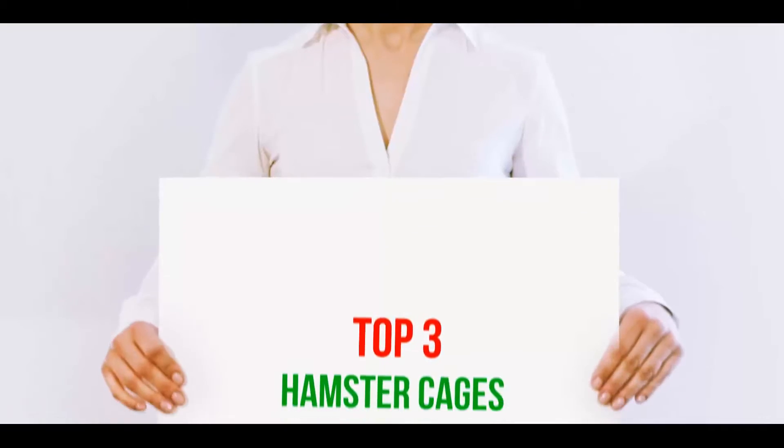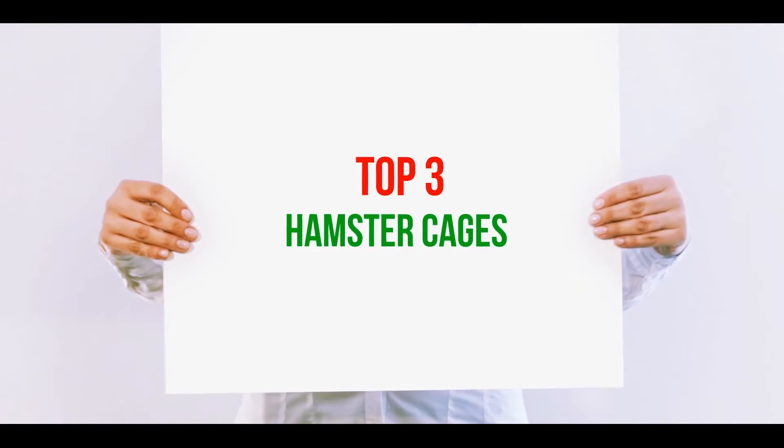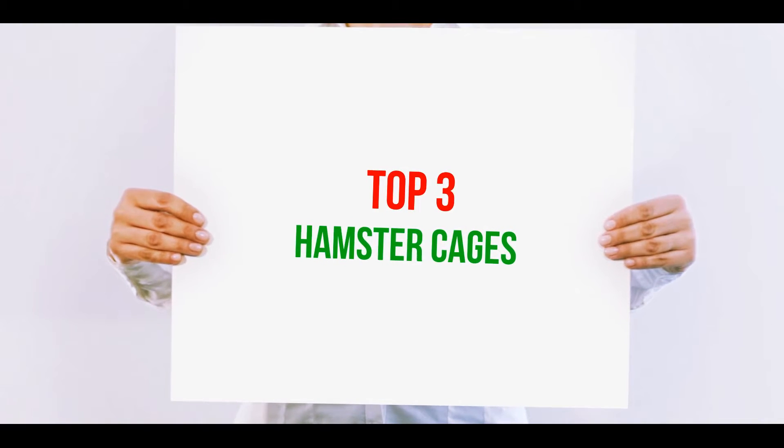Hi guys, welcome back to my channel. In today's video, we're gonna check out the top three best hamster cages.